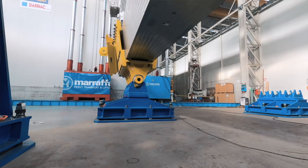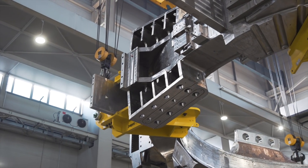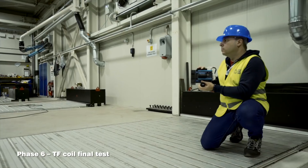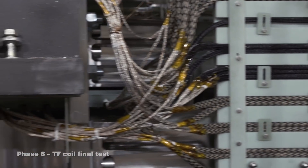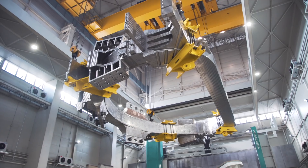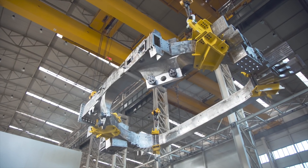The TF coil is then ready for final testing before shipping to the ITER site. Once machined, all the tests are carried out for the last time: full dimensional inspection, electrical tests, and pressure and leak tests of the cooling circuits. After one month, the TF coil reaches the site and is ready for final installation in the ITER machine.